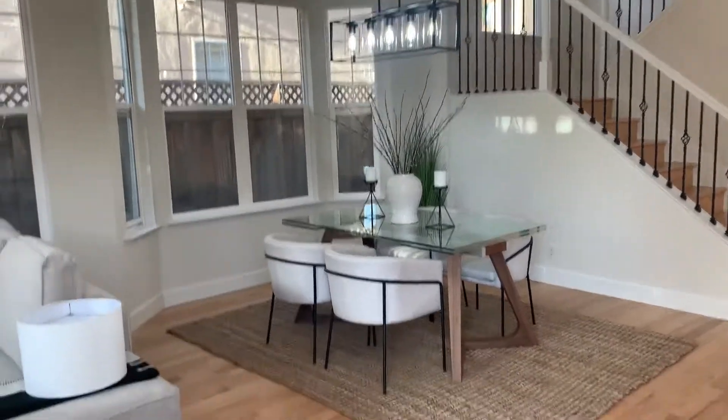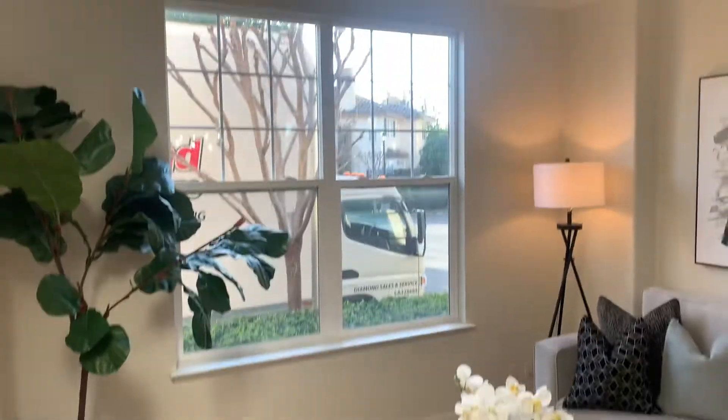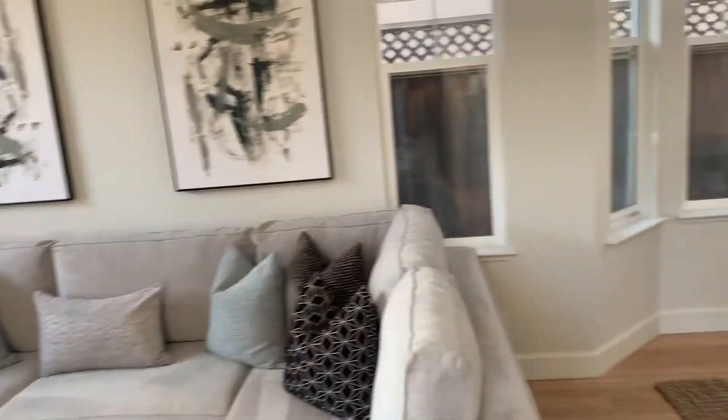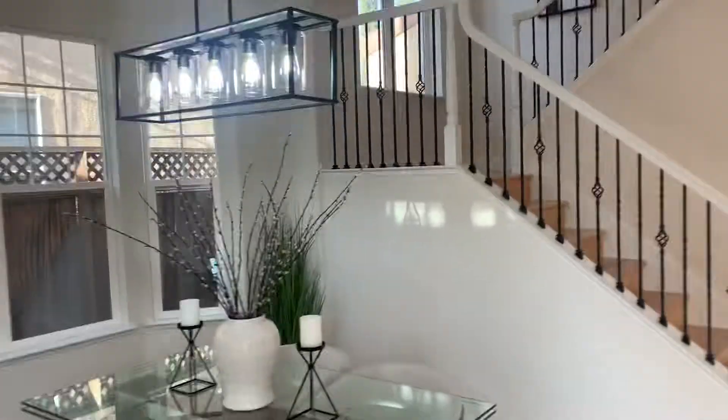Okay, here at Torreno. So it's a partial stage at this point, but it's looking really good. Nice light, nice choices, nice floors.